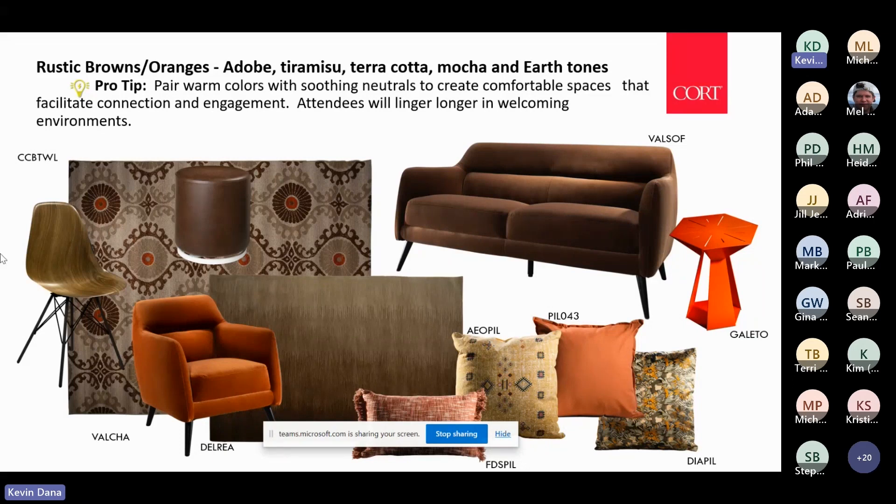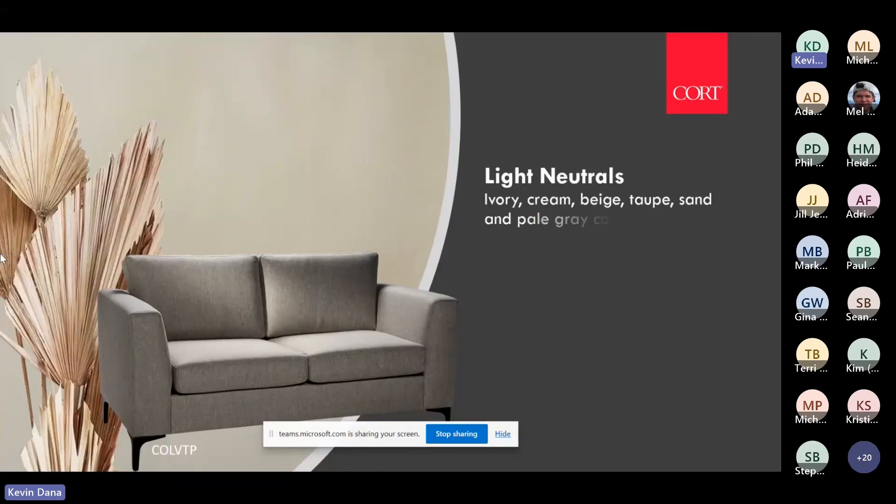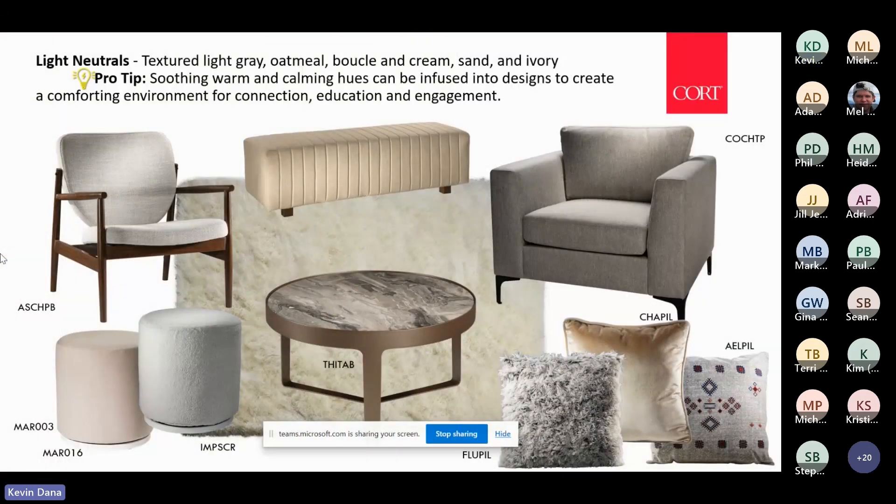Light neutrals — if you've been into a Restoration Hardware or many furniture stores, you've seen a lot of these light neutrals in residential furnishings. It's about calm hues; it can be monochromatic, and the feeling is comforting. You can combine various light neutrals together — the oatmeal with the beige, with the creams — and then add lots of different textures to give it more visual interest.